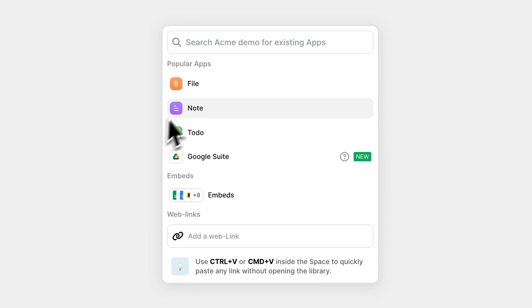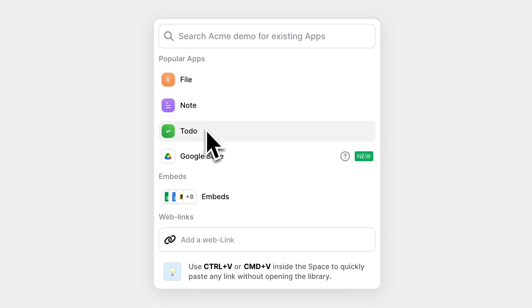Raise your hand if you've got like 15 tabs open right now. Now raise your hand if you know about LiftOS. Let me show you the workspace. Here you'll find three main tools: to-dos, files, and notes.